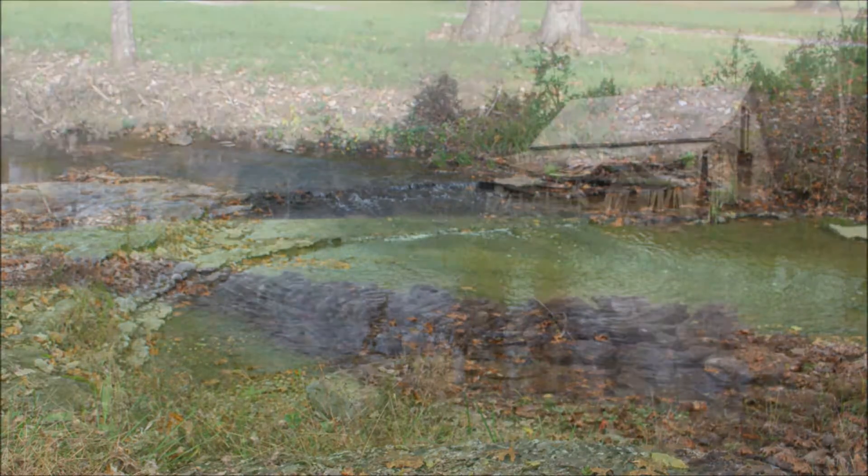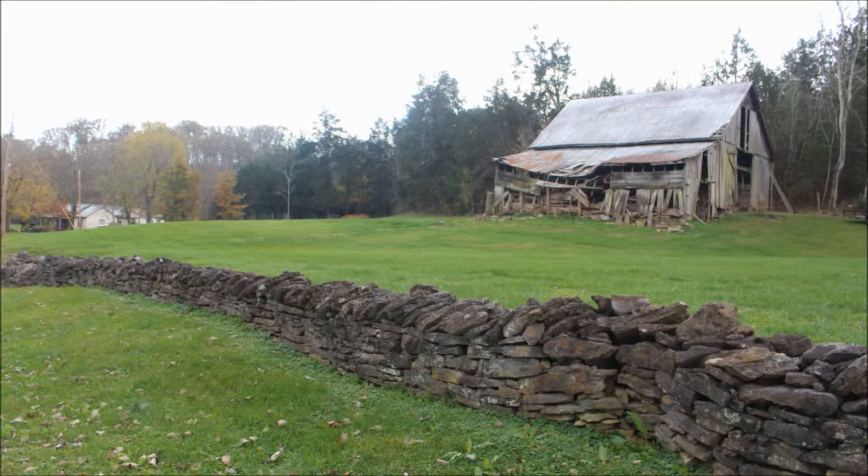Right across from the creek is this cool old barn with this also really cool old wall. An interesting thing about these walls is that when the farmers would plow the fields, these rocks would come up from their plowing and then they would just go ahead and build walls out of them.